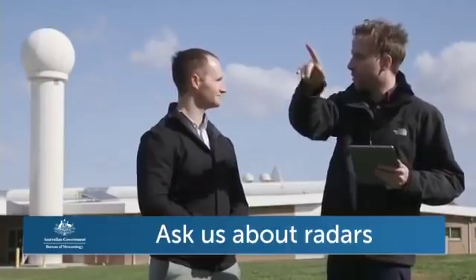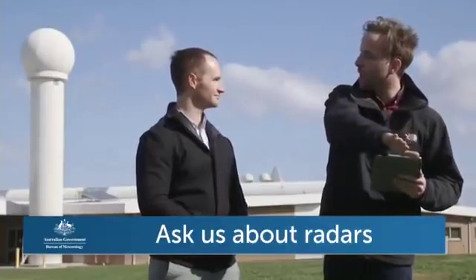A viewer named Bo wants to know how far away a radar can see rain. The optimal range is up to about 200 kilometres. Beyond that, the radar beam starts to move too far away from the ground so it misses any lower-level rain. That's because of the curvature of the earth — even though the radar beam goes out fairly flat, the earth curves away beneath it, so what starts as a very low-level scan ends up being quite high above the ground the further away from the radar you get.